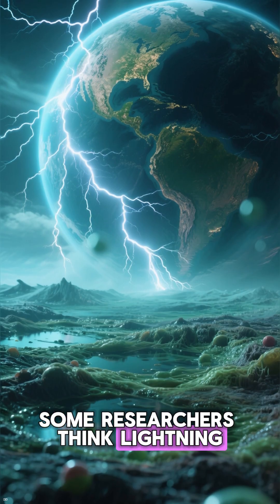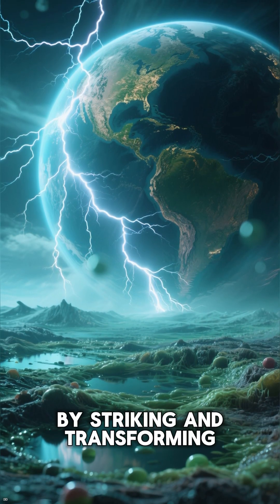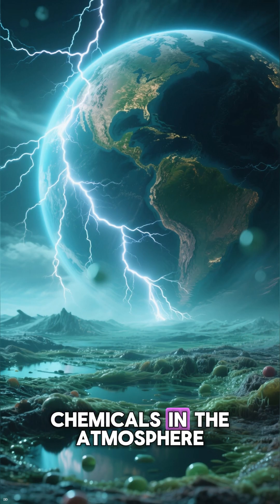Some researchers think lightning on early Earth helped spark the formation of key building blocks for life, by striking and transforming chemicals in the atmosphere.